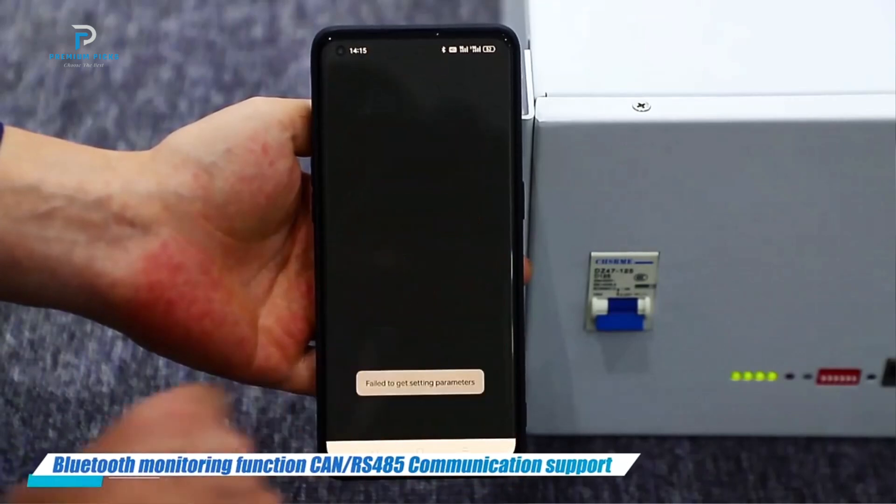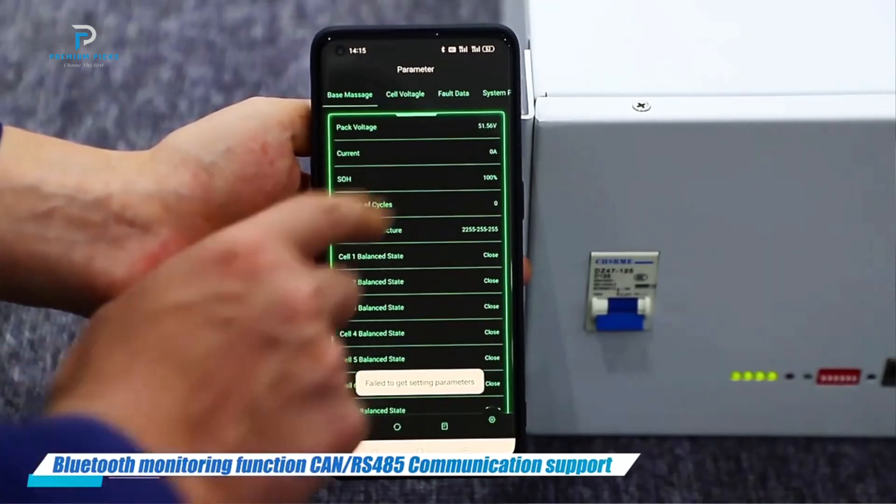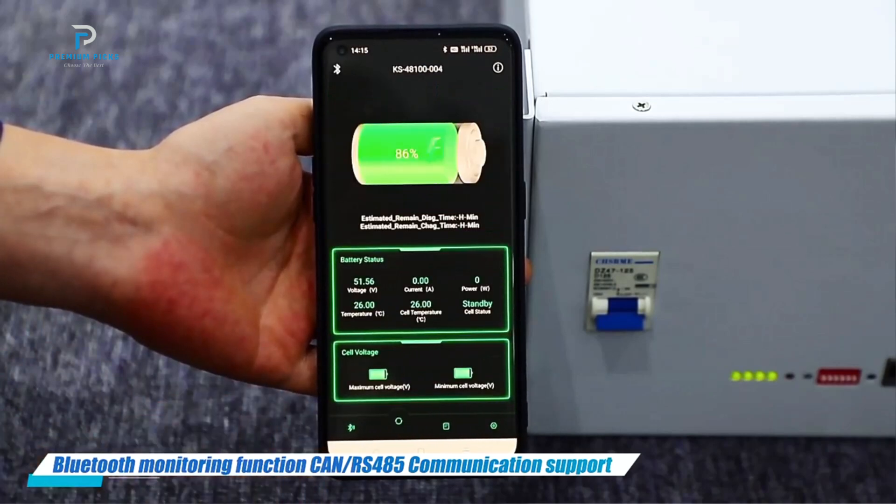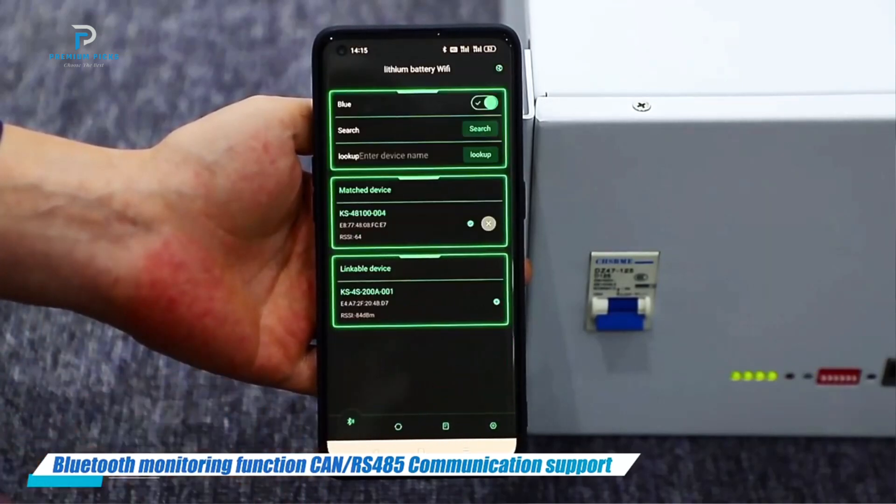The Bemori LiFePO4 Battery uses top-tier CATL or lithium cells, ensuring safe and long-lasting performance with a cycle life exceeding 6,000 cycles.